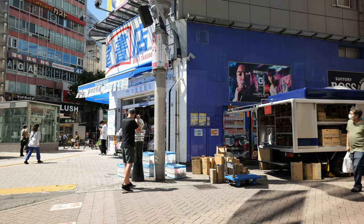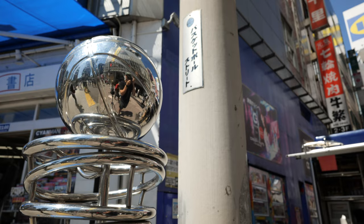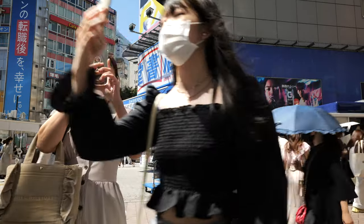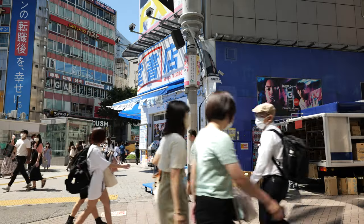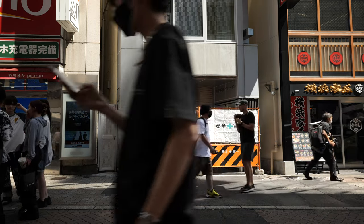If you look hard enough here, past the bigger things, you can find some smaller, different elements to play with. Lighting here can be quite dynamic too, as it finds its way through the different sized buildings and structures.